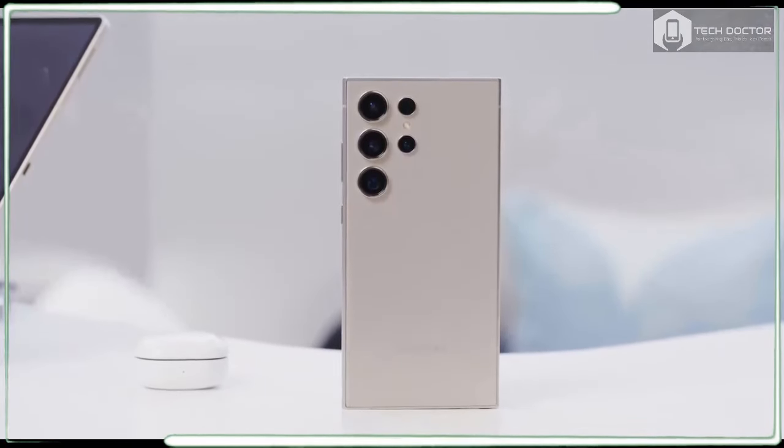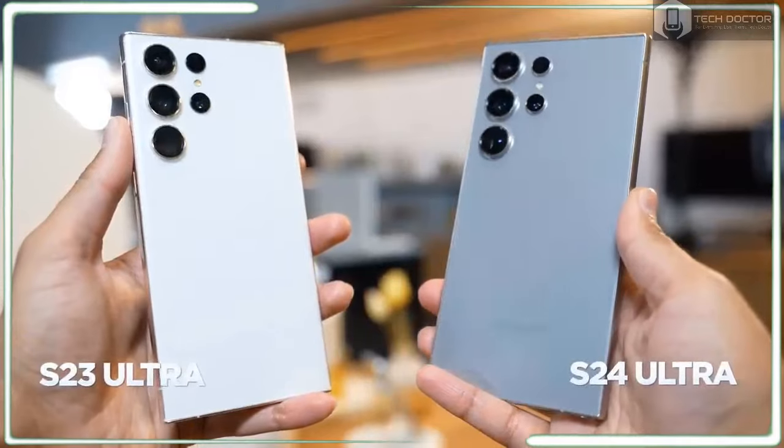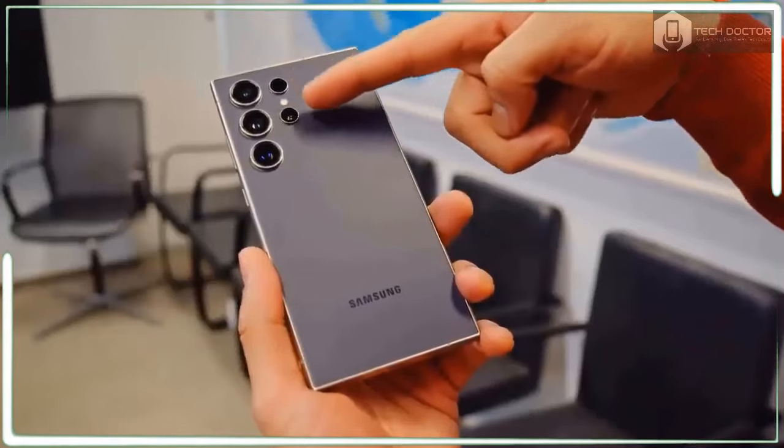But Samsung deserves credit for making the Galaxy S24 Ultra's AI features fairly intuitive and simple to discover. Just look for a little button with three little magic pixel dust-like animations — if you see that, chances are you can do something cool.